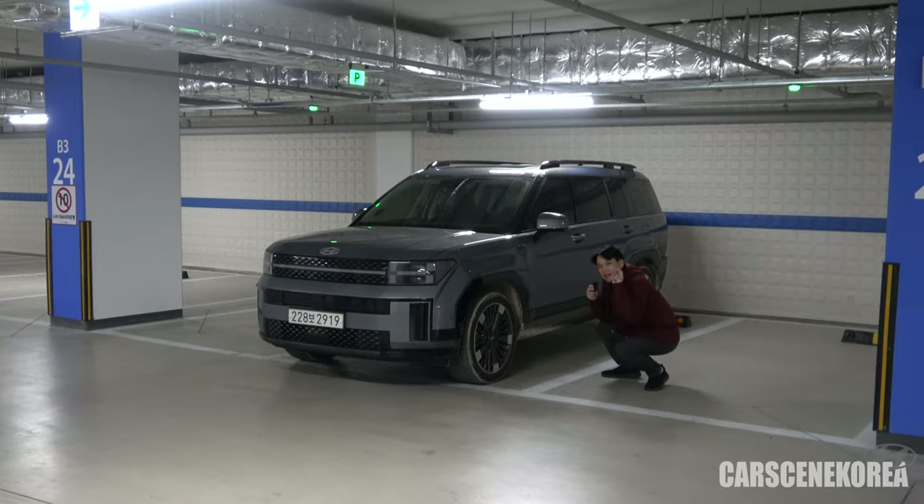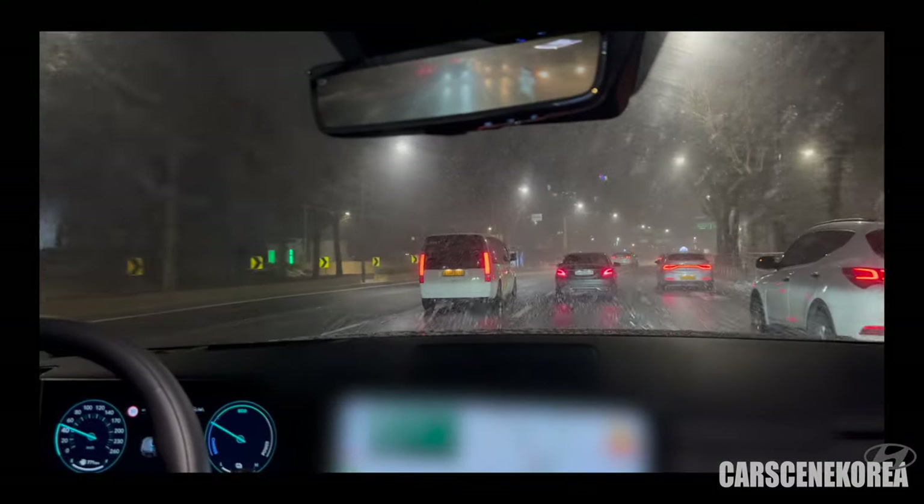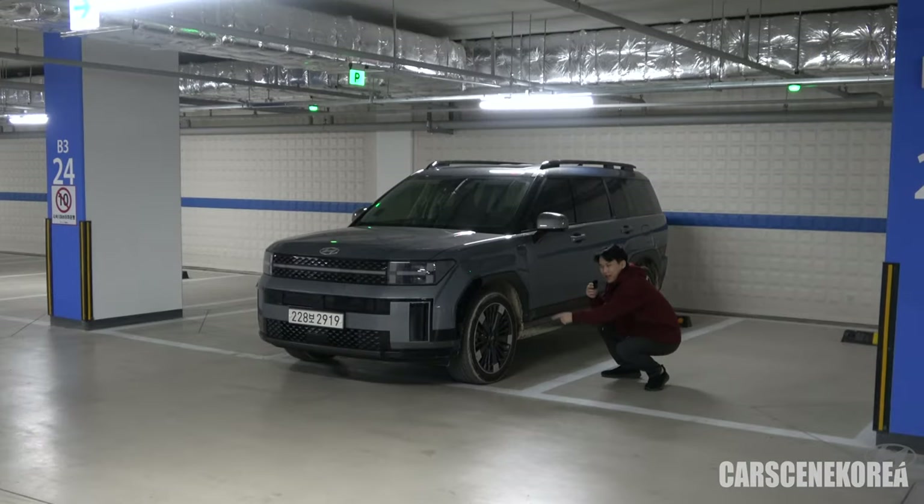I guess I got lucky — it snowed during my test drive, so I got to test out the snow, ice, and mud modes, as you can see from the tires and the wheelhouses.